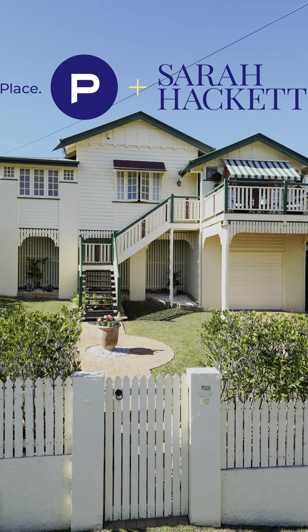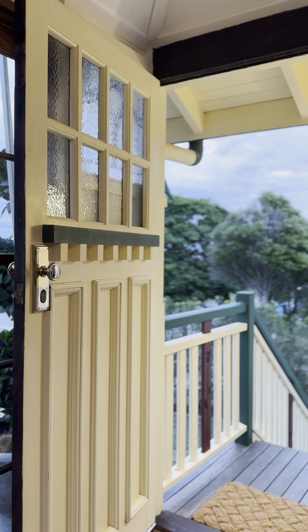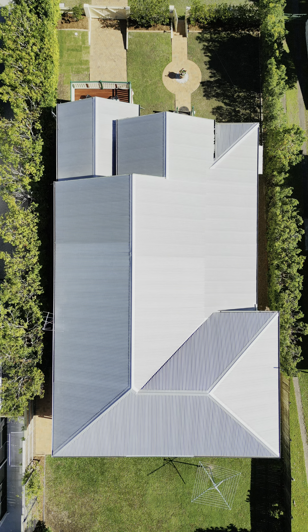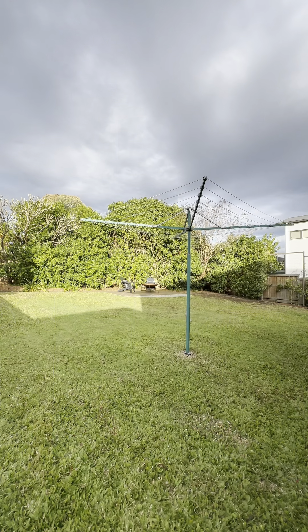This is a quintessential family home, built in the late 1930s — this beautiful Queenslander. It's on 860 square metres. They've retained the family block size, and there are so many modern homes being built on half the land size, whereas here you have this huge flat backyard. It's a really beautiful family home.